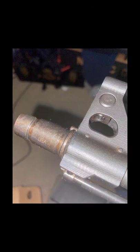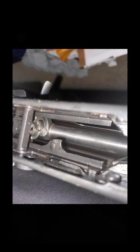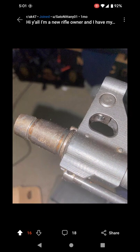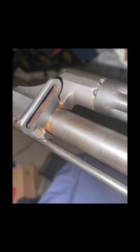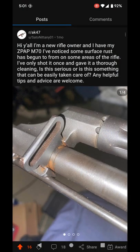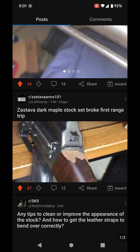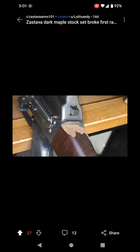Rust problems. This is another major old thing with the Yugoslavian/Serbian rifles — that they would rust quickly and easily. This guy's was pretty damn new and it rusted out that quick. It's not something a little oil could take care of — that's a pretty weak finish right there.